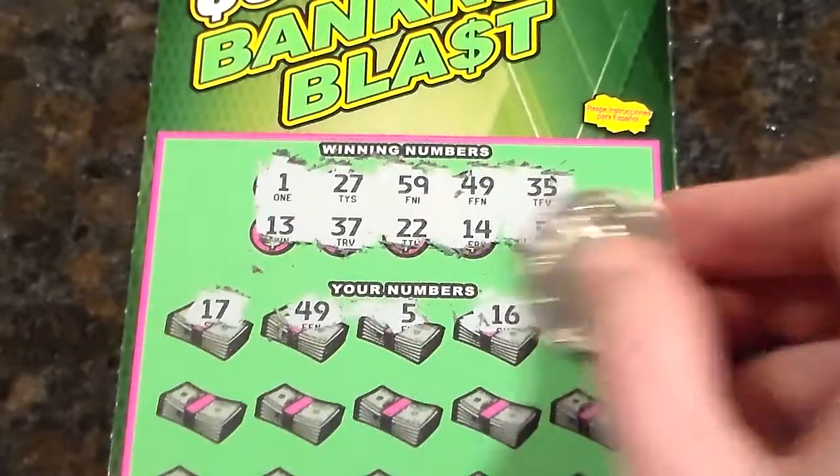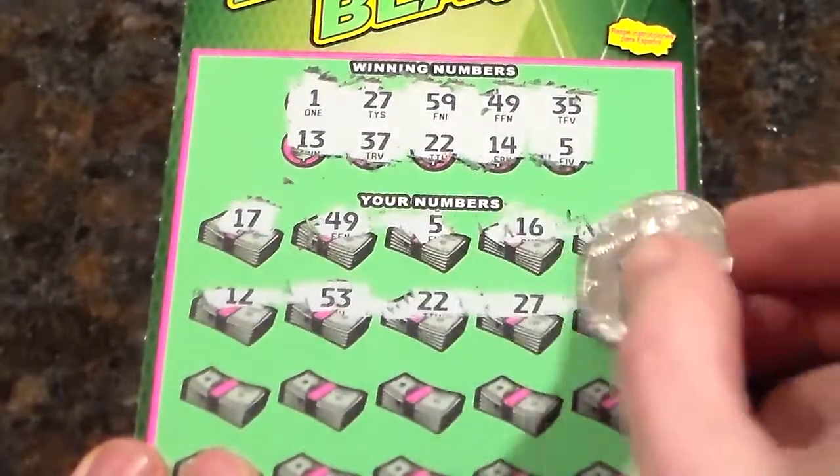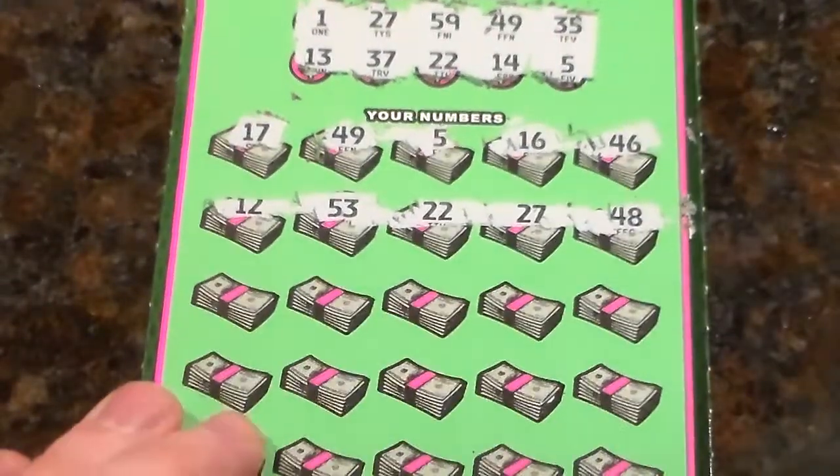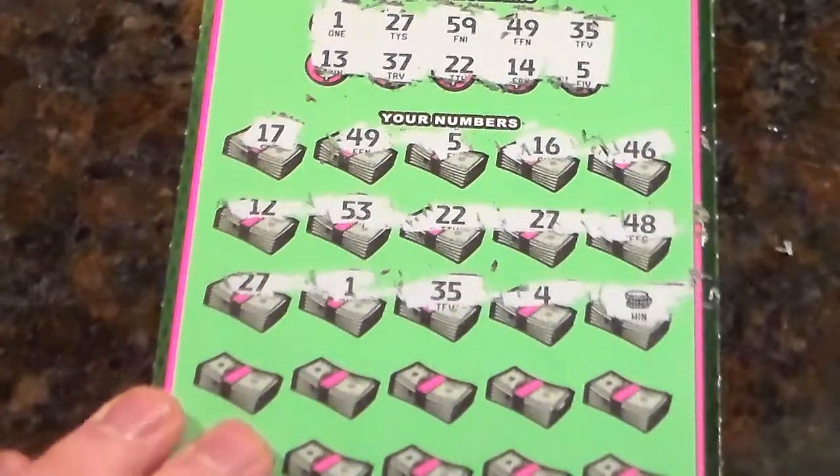Let's see how many matches we can do: 1, 2 matches. Let's see — 3, 4, 5, 6, 7 coin stacks.